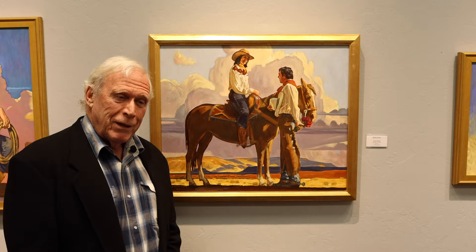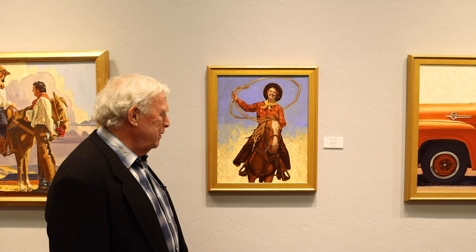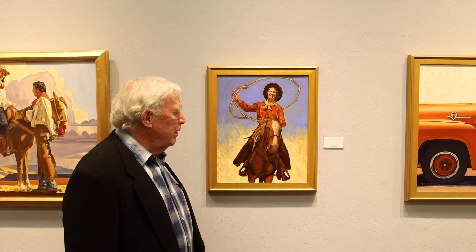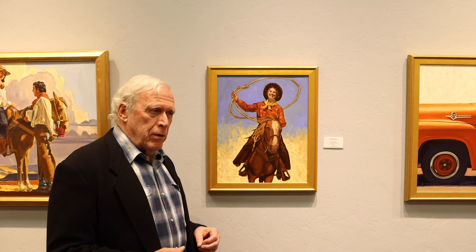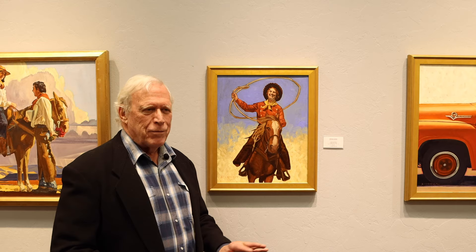This one's called Cowgirl with Lasso. She's obviously doing exactly what it is — a bunch of dust being kicked up, and she looks pretty happy. I have a lot of photographic scrap in my studio of old-time rodeo. I live in Sonoma, California, and there used to be a lot of rodeos there. I was able to pick up scrap using some of the cowgirl shirts they had back then and some of the riding events, to kind of resurrect the old-time rodeo for cowgirls.